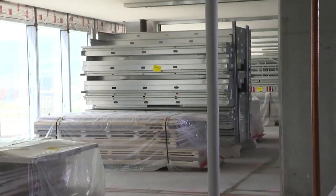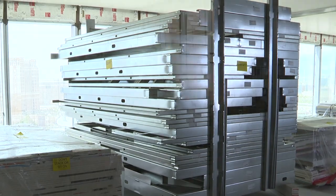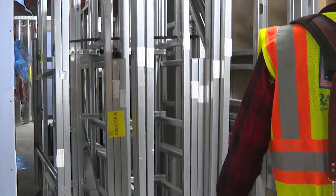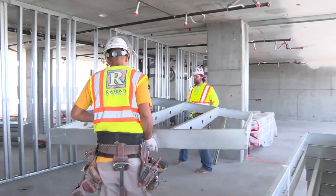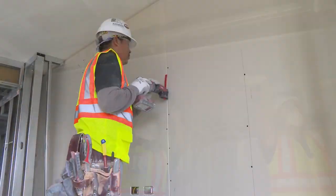When on-site crews walk into each room, they find all the prefabricated walls, ceilings, soffits, corners, and boards ready to go and numbered for easy install. They simply pull the material off the stacks piece by piece, set each one into its identified location, and secure it into place.